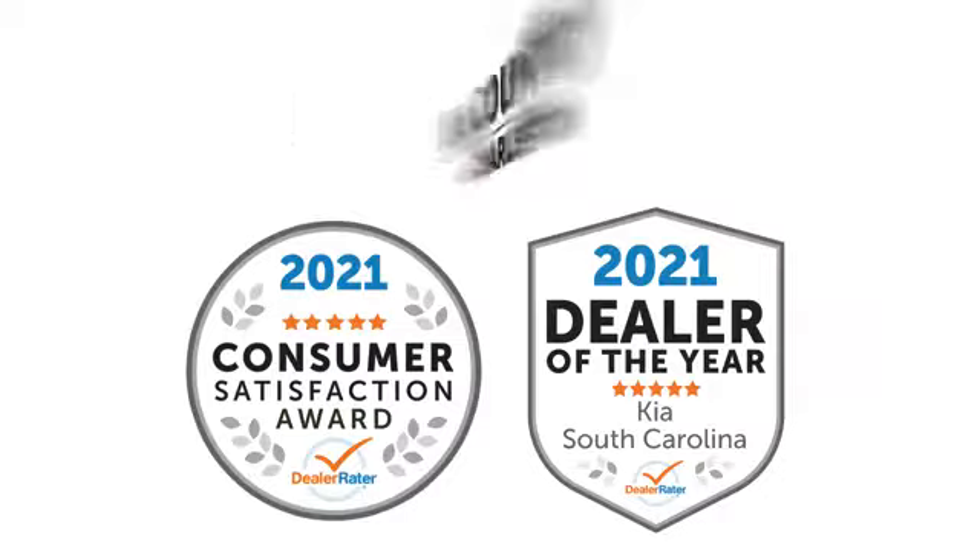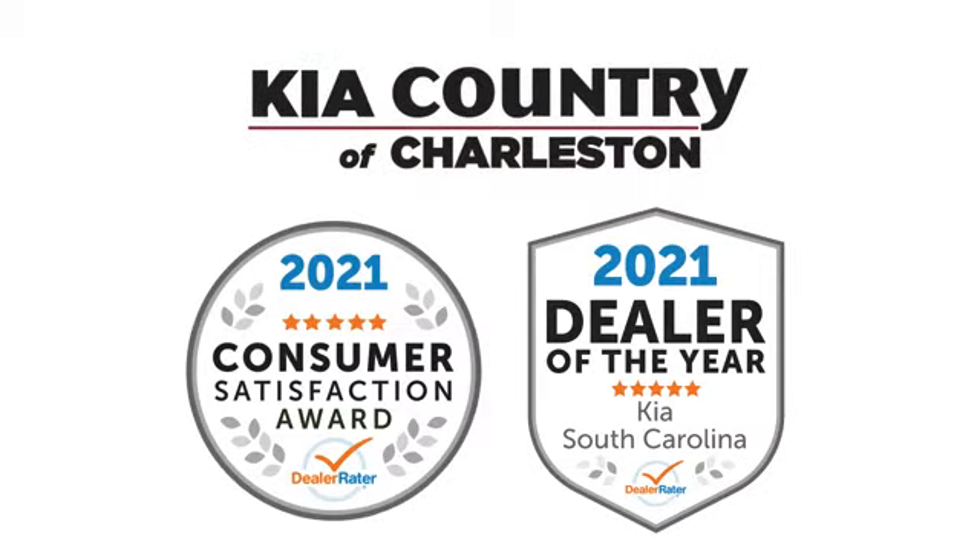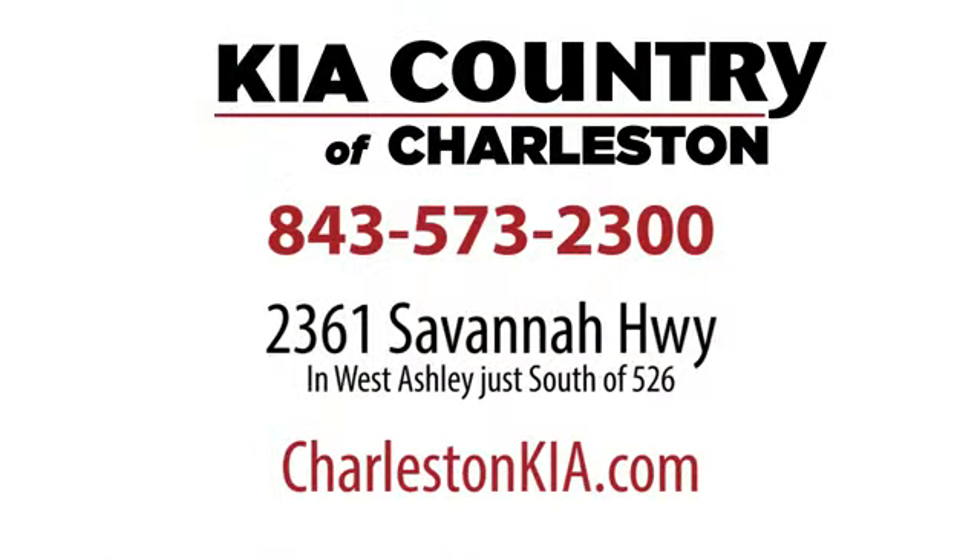Kia Country of Charleston has been Dealer Rater's number one dealer in the Carolinas for four straight years. Conveniently located at 2361 Savannah Highway in Charleston, South Carolina.